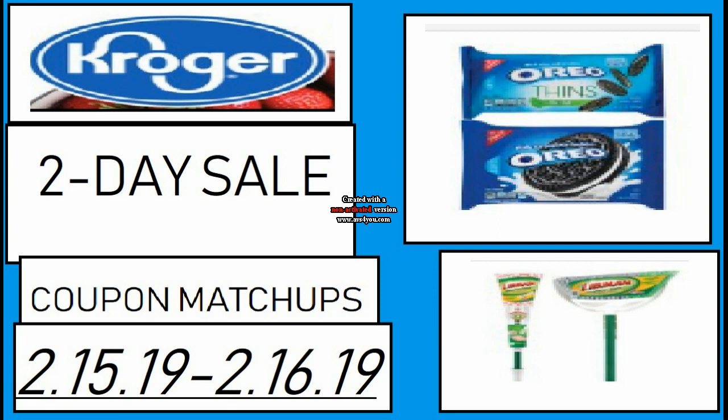You get these prices by loading the five times digital coupons to your card. As confirmed by corporate — I've explained this so many times — you can use a manufacturer coupon along with it because these are store coupons. You usually cannot use a manufacturer coupon with a digital coupon, but these are store coupons unlike the majority of digitals, and this was confirmed by corporate.